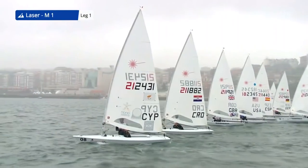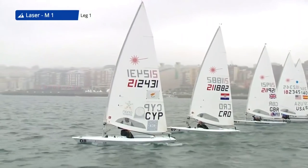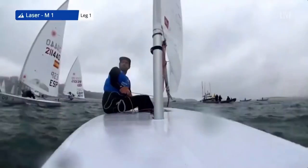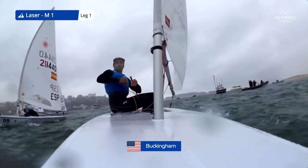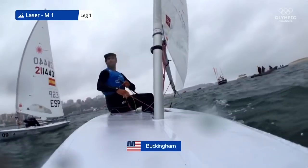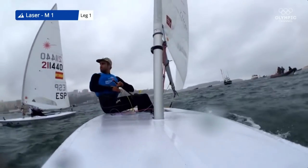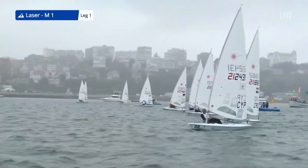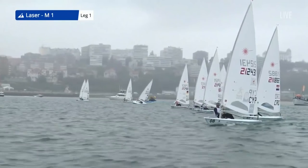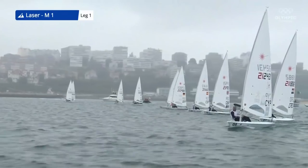A very even start between a lot of the boats. Tonki Stepanovic from Croatia just to windward of Pavlos Kontides. On board with Charlie Buckingham from the USA with Spain just to his left. Buckingham looking around, looking at the options. Does he want to tack? He had to tack because USA is not well positioned. USA pops out into the middle of the screen behind the pack.